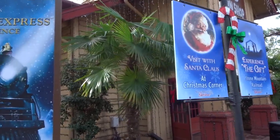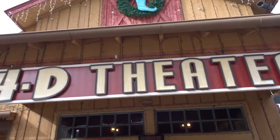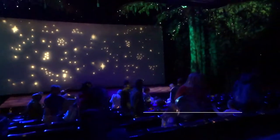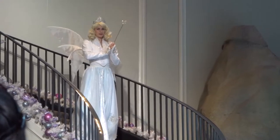Next up is the 4D Polar Express experience, which is in a 4D theater so you get all the effects. Just know that this can get loud at times, especially for kids that have autism or hearing sensitivities, so headphones are highly recommended for this one.